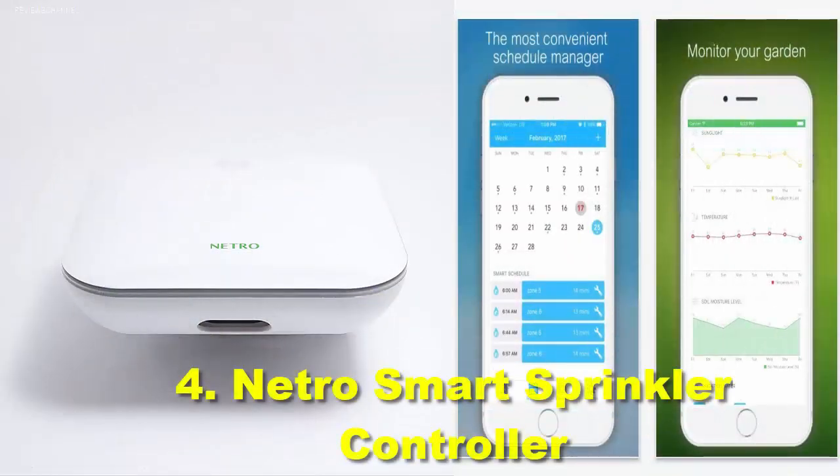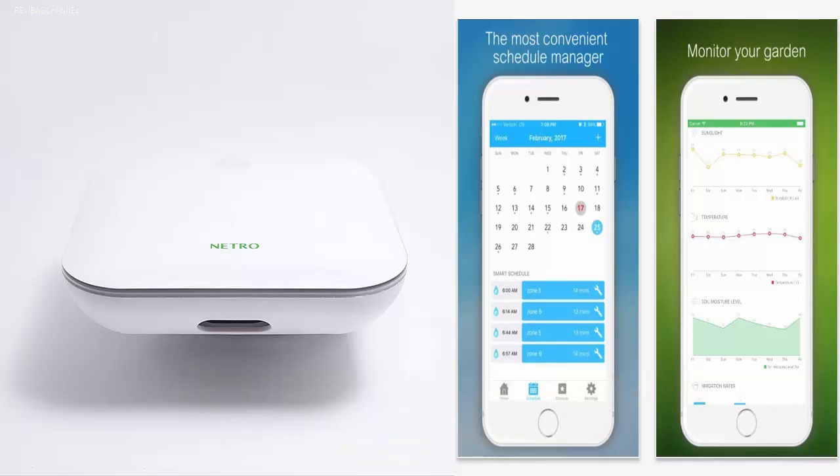Number 4: Netro Smart Sprinkler Controller. If you are looking for a permanent solution for a smart sprinkler system, the Netro is one of the most reliable options in the market. It is a fully automatic smart sprinkler controller that is WaterSense certified and capable of automatically creating dynamic system settings based on your surrounding environment. With the dedicated smartphone app, you can control the Netro Smart Sprinkler from anywhere, anytime. Netro also offers a lifetime cloud service subscription. Smart features include remote access via Wi-Fi and Alexa support.